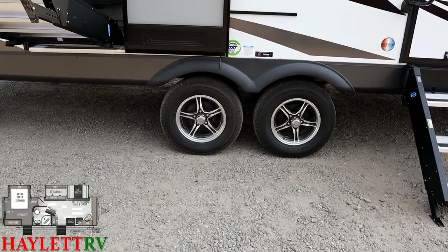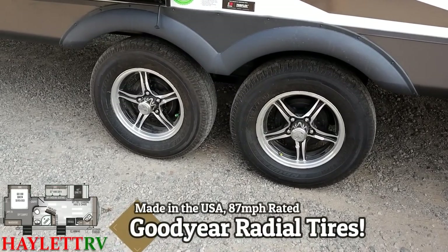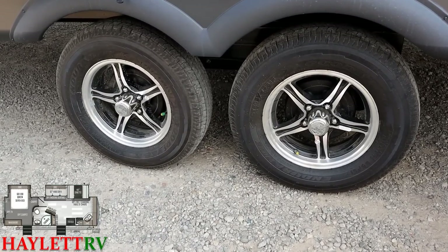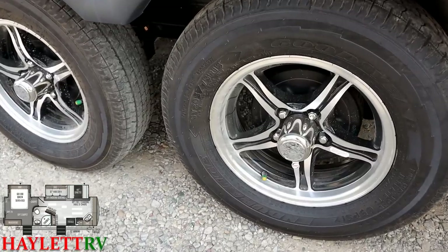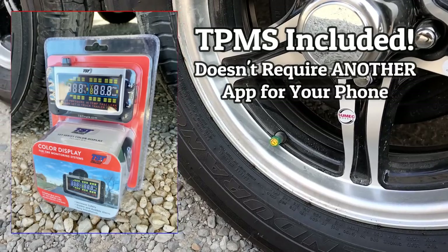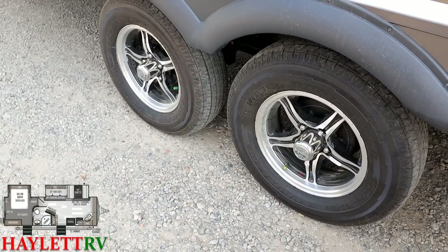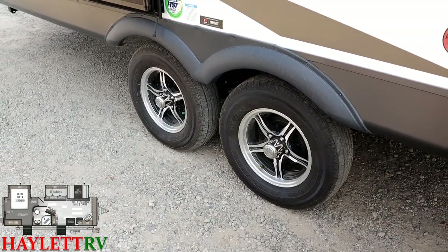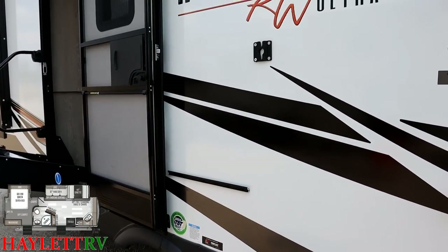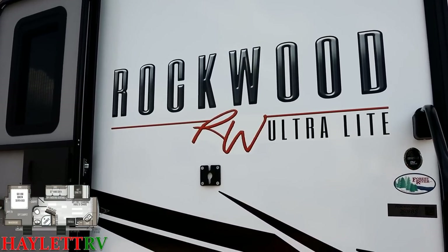Case in point: Rockwood got tired of hearing about competitors having Goodyear Endurance tires, so now they've got them too. They're also including a wireless tire pressure monitoring system that communicates with those valve stem caps, giving you in-motion monitoring of your tire pressure — really handy. Your TV mount out here is located right below that beautiful new exterior graphic, which is unique and new but definitely Geo Pro-inspired.